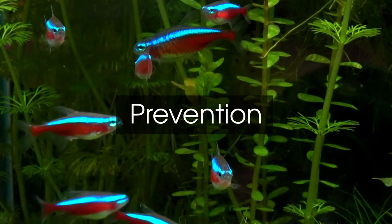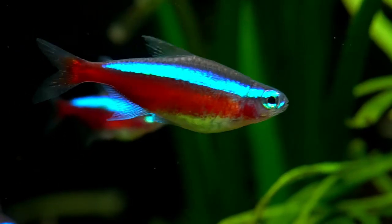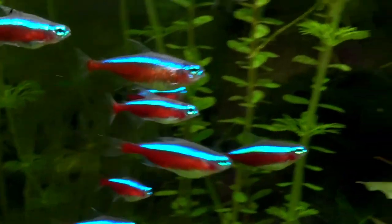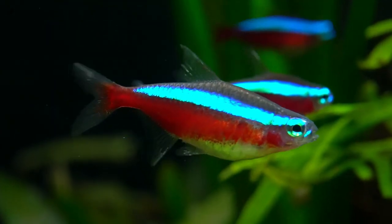Here are some steps to be preventive against swim bladder disease. You must have a closer look at all your fish to see if they're active or not. Make sure the circulation of the filter is not very harsh. Always keep your water around 80 degrees Fahrenheit or 26 degrees centigrade.